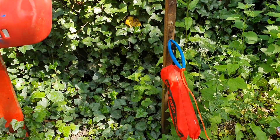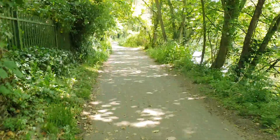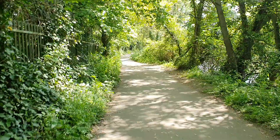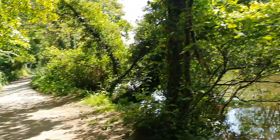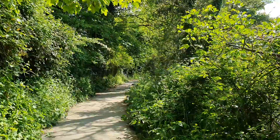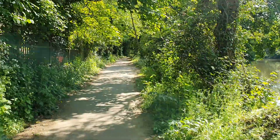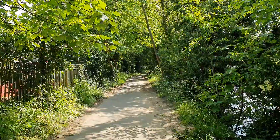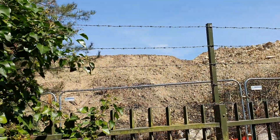Danger, deep water. This path's quite wide here and it's concreted, but as you get nearer to Ellington, the path tends to be not so well concreted, if concreted at all.